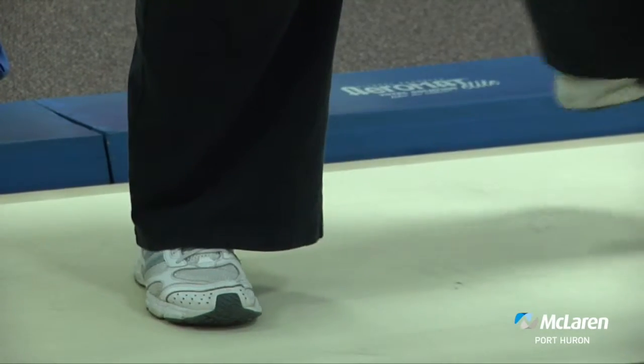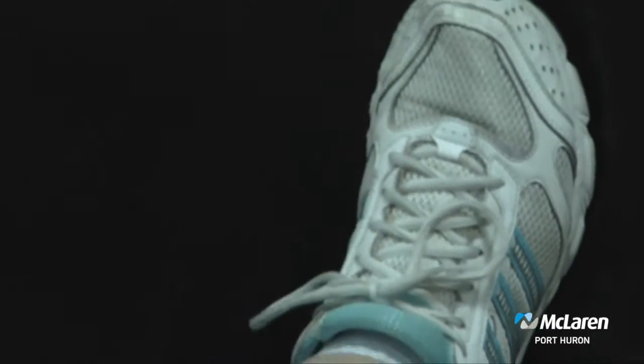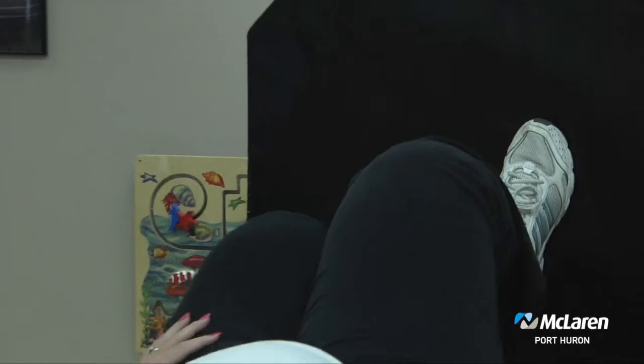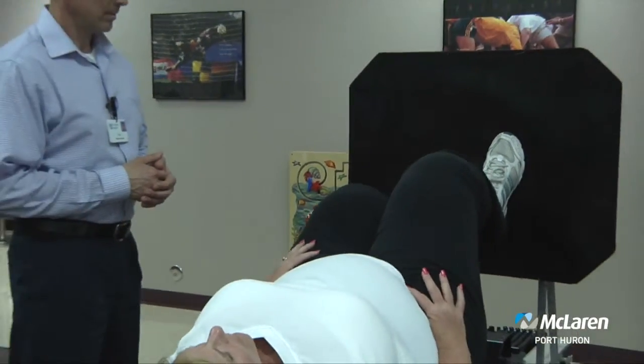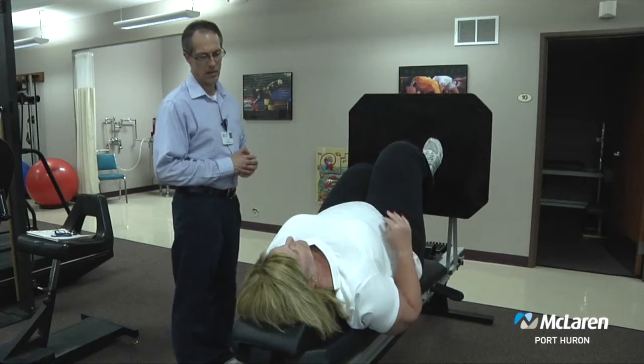What type of treatment goals do you set for these patients? Typically with people with general arthritis that haven't had surgery, we're trying to restore normal range of motion, restore normal flexibility, and try to build up strength to help support the knee.